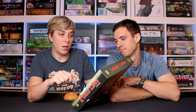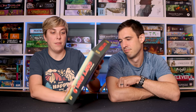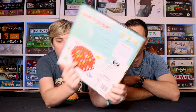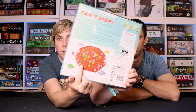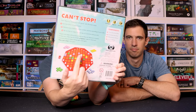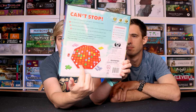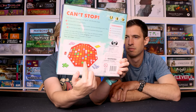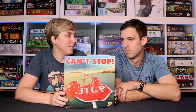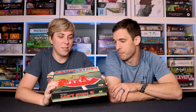You advance your markers up the number columns according to your rolls, and you're trying to be the first to make it to the top of three columns — then you win. The numbers range from two to twelve, so there are longer paths for the more common rolls and fewer spots for like two and twelve. You just try to get the pairs right and move your markers up. It's push your luck because you can keep rolling or you can bust. Can't Stop. It's just a fun game.